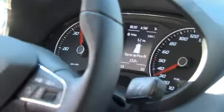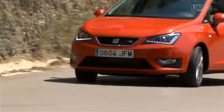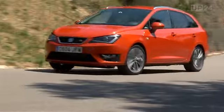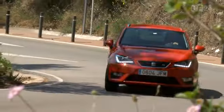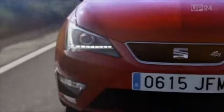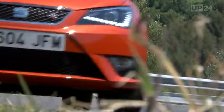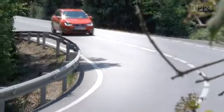SEAT have given the Ibiza a facelift, but because its fresh sporting design always was so appealing, the design alterations are not that conspicuous. The headlights are a slightly different shape and now have LED daytime running lights. The wheels have also been revamped — the 16- and 17-inch wheels now have a new design.